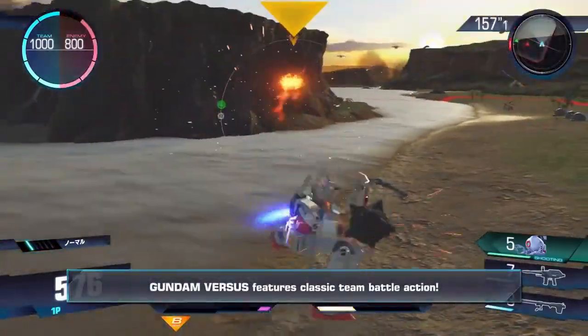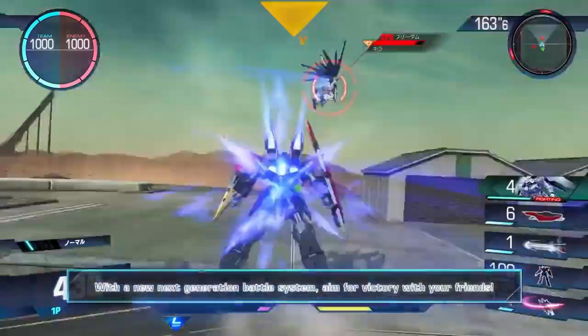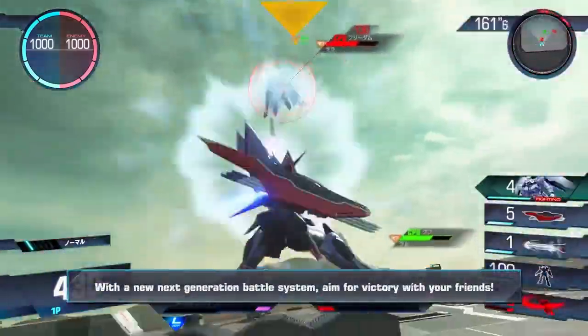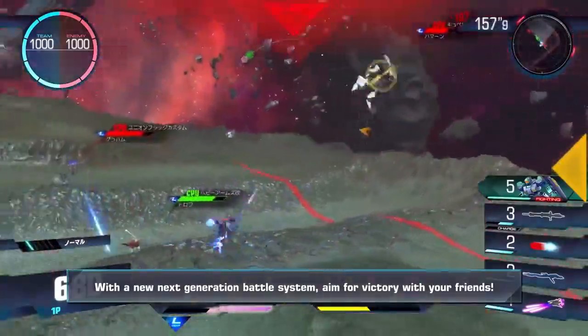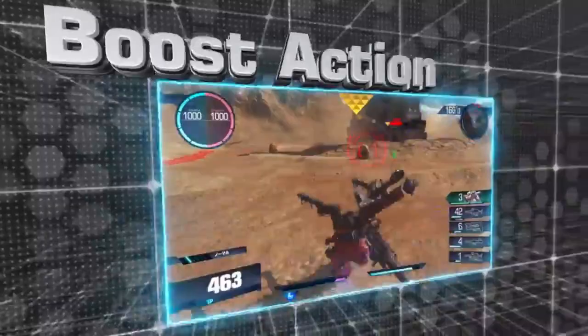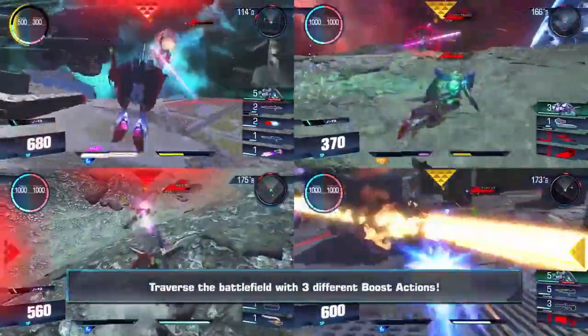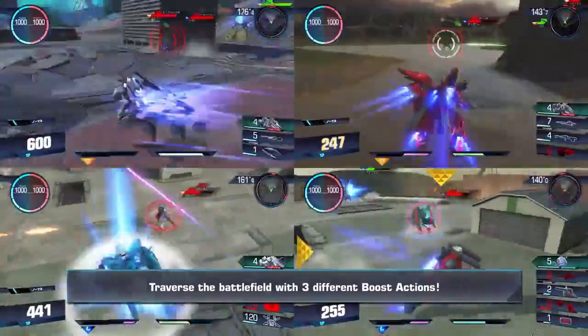Hey gamers, welcome back to Joystick News. Today we have some epic news about a brand new collaboration in Call of Duty, Modern Warfare 3's Season 4. The iconic mecha series, Mobile Suit Gundam, has joined the fray, bringing some amazing operator skins and accessories that fans of both franchises are sure to love.